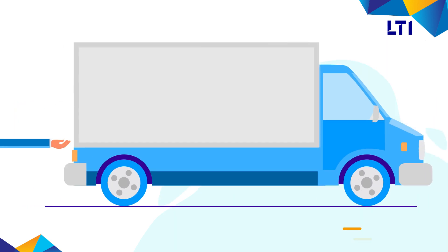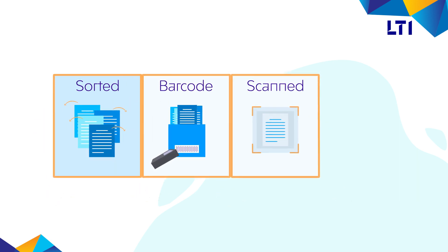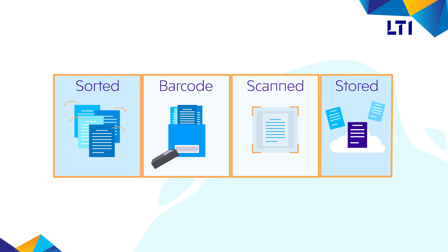The client's physical documents are shipped from the company's warehouse to the designated scanning factory. Here, the documents are sorted, barcoded, scanned as electronic documents, and stored on a shared portal.